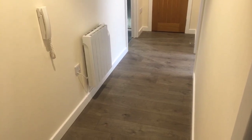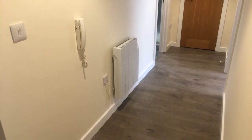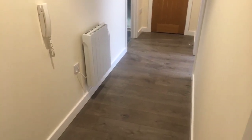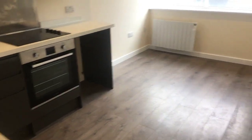So we'll just start off here. Here's the hallway that leads to all the rooms. We've got the intercom there for secure door access. We've got electric panel heating. The first room I want to show you is the sitting room and kitchen — neutral décor with TV points and laminate floor.